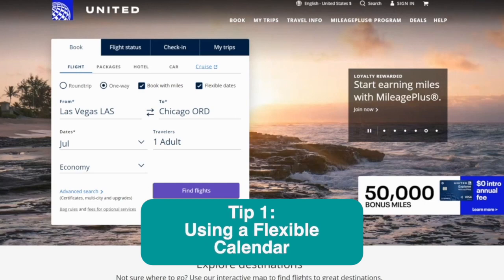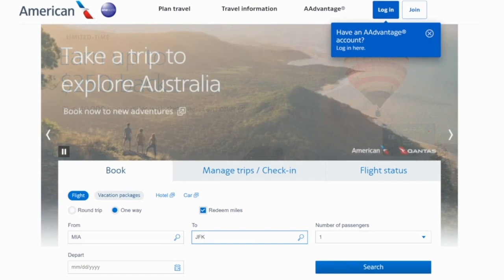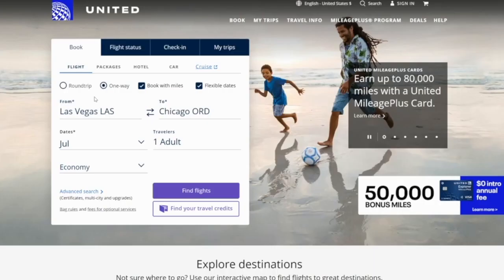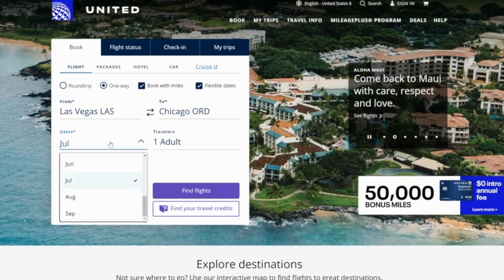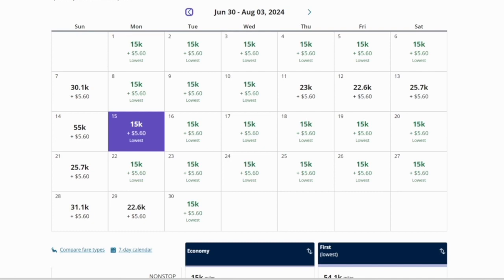Tip number one: always start by searching on an airline website that lets you search with a flexible calendar view. For example, I love using United when searching for Star Alliance partners. With United, if you want to search for a flight from Las Vegas to Chicago, click one-way, book with miles, flexible dates, choose the entire month you want, and click find flights. This shows you the entire calendar view of when flights tend to be cheaper with points.